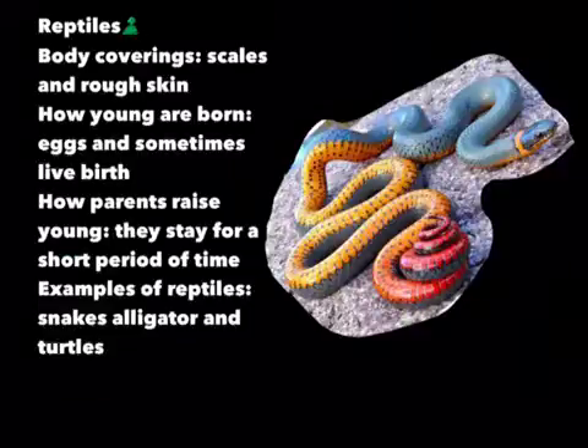Reptiles. Modern body coverings: scales and rough skin. How young are born: eggs, and sometimes live birth. How parents raise their young: they stay for a short period of time. Examples of reptiles: snakes, alligators, and turtles.